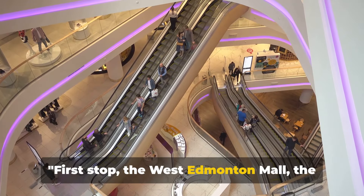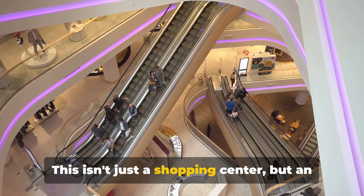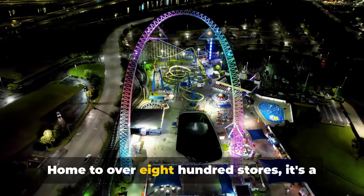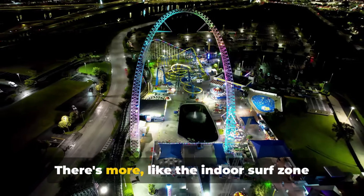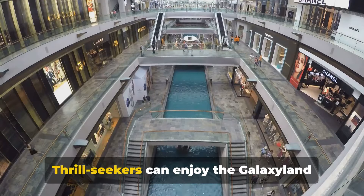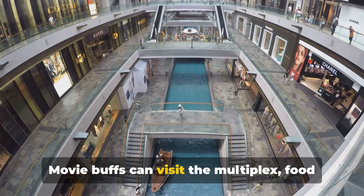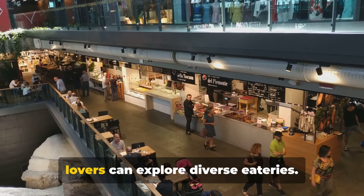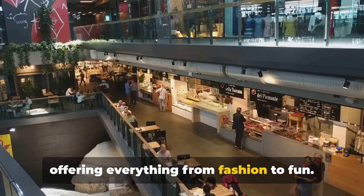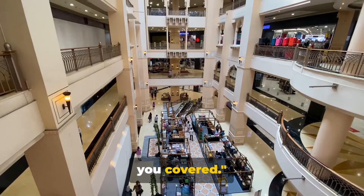First stop, the West Edmonton Mall, the largest shopping mall in North America. This isn't just a shopping centre, but an architectural marvel and a hub of entertainment. Home to over 800 stores, it's a shopper's paradise. There's more, like the indoor surf zone at the World Water Park, a tropical oasis in the city. Thrill seekers can enjoy the Galaxyland Amusement Park with exciting rides, movie buffs can visit the multiplex, food lovers can explore diverse eateries. This mall is a lifestyle destination offering everything from fashion to fun. West Edmonton Mall certainly has you covered.